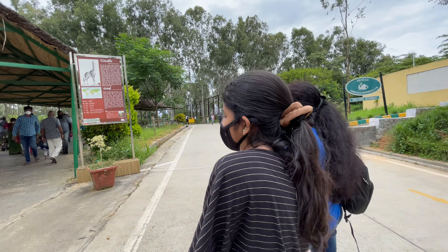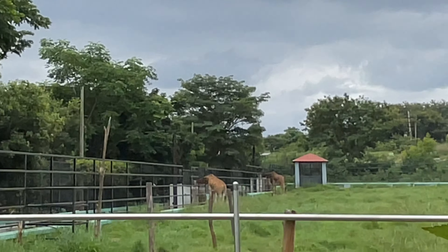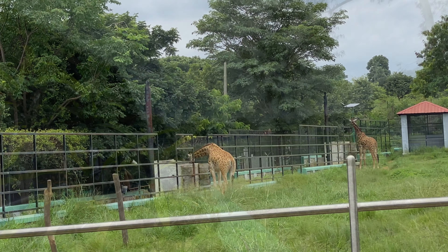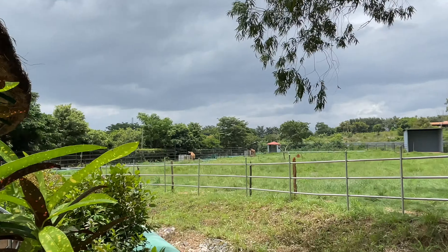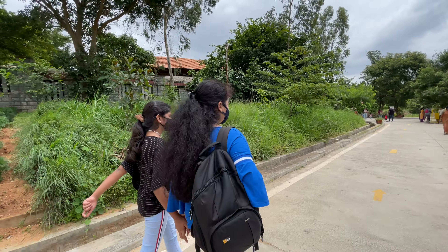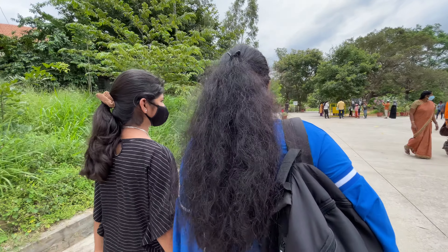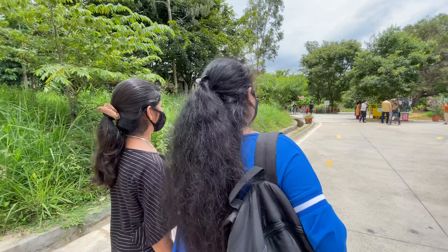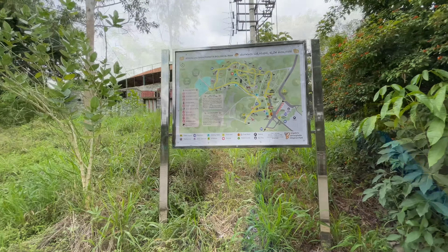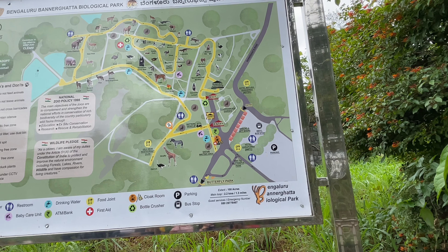Now we are going to see Giraffe. You can see it, right? Yes, Giraffe! Now we will go to other places and see other animals. So the first two attractions once we enter are giraffe and zebra. Can you see the map? So where are we going now?